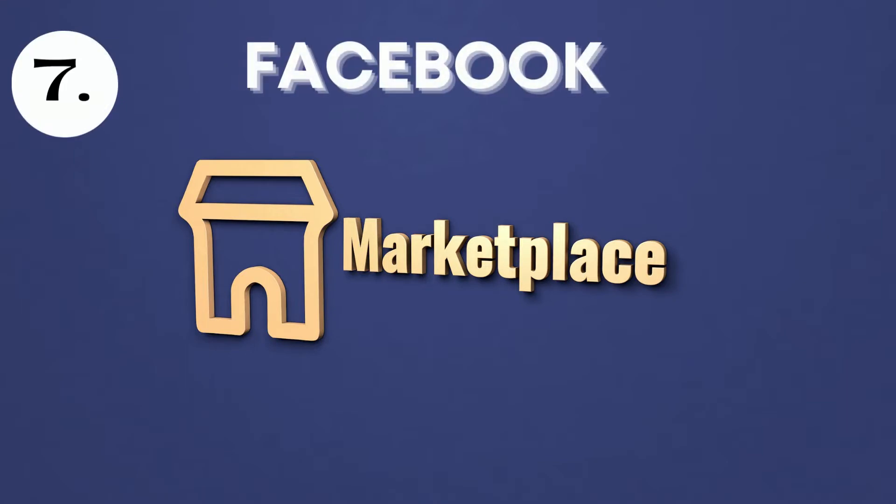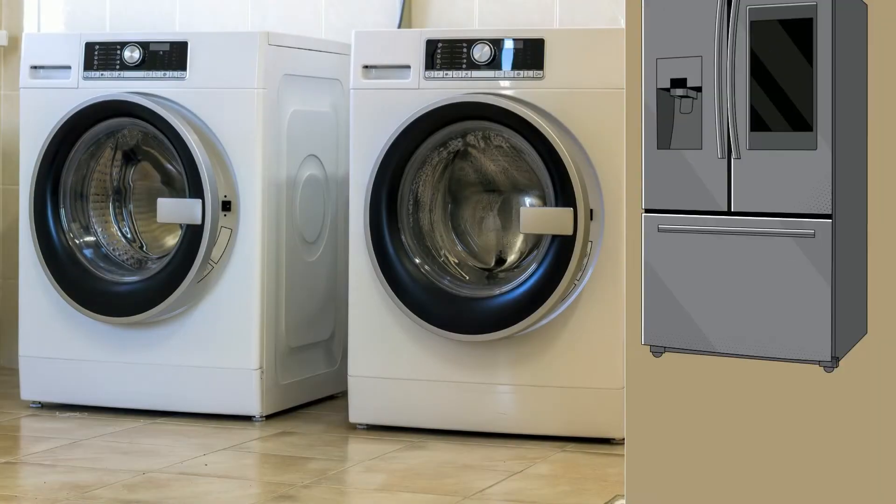Number seven is the Facebook Marketplace. Wherever you are in the world, you can list your items there — and there are no fees. Be safe: make sure buyers do not come to your residence. Arrange to meet at a central, public place like a mall or a police station. Be smart and make sure nobody follows you home. You can sell clips and whatever items you want using the Facebook Marketplace.